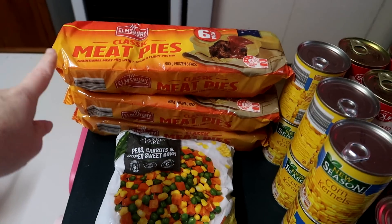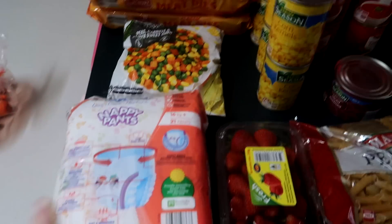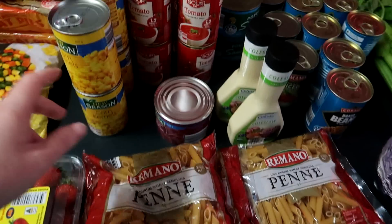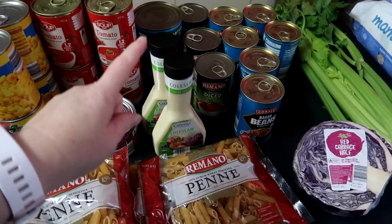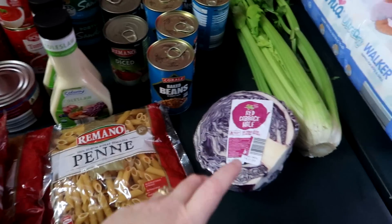I've just done an Aldi shop so I'll show you what I got. I've got meat pies for dinner one night, some frozen veggies, pull-ups for the little kids to wear to bed, strawberries, some pasta, a bunch of corn, tomato soup for dinner one night, beetroot, and coleslaw mayonnaise to make coleslaw.